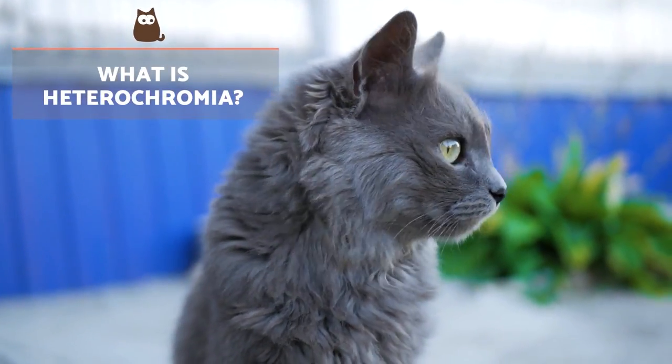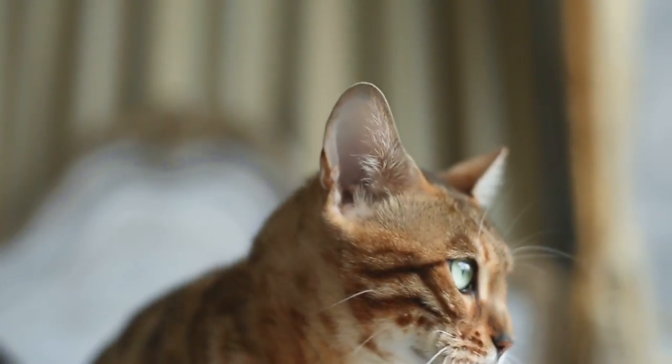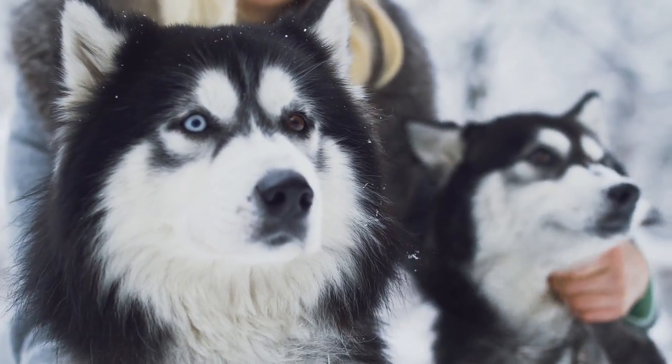What is heterochromia? This is an alteration in the colouration of the cat's irises, resulting in two different eye colours presenting. Heterochromia is not unique to cats and can also be observed in humans, but is more common in domesticated animals.